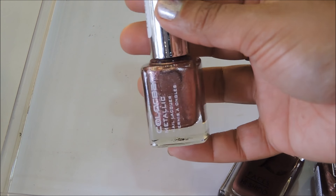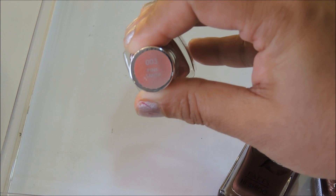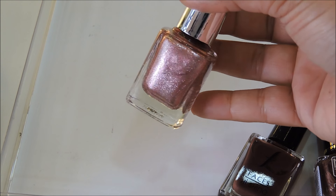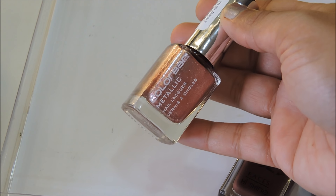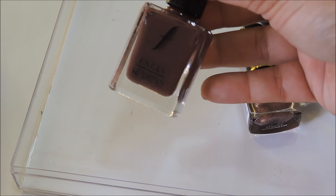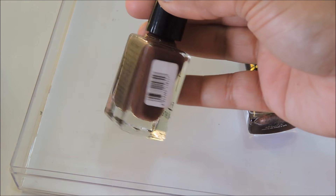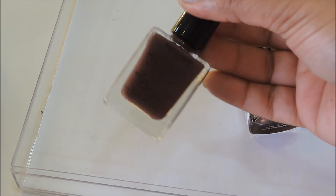I have this Color Bar nail polish from their Metallics range — number 003 Pink Smith. It's a metallic light pink color and it's relatively new so I can't wait to try it on my nails. I also have a Faces nail polish in number 137 Marsala — the color of the year for 2016. It's a deep marsala color, really good for both hand nails and legs.